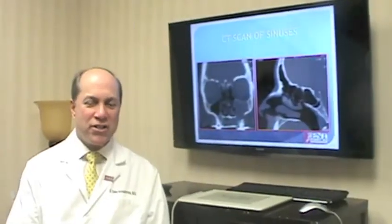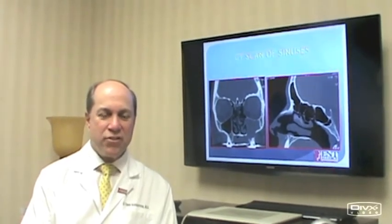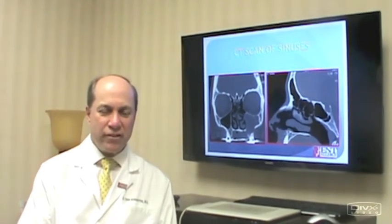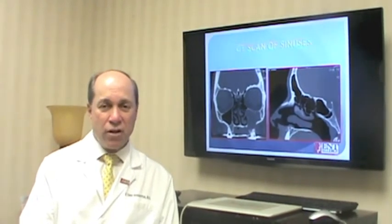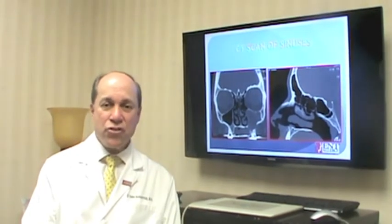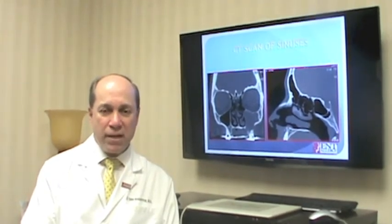I wanted to tell you about a new revolutionary procedure that is an alternative to endoscopic sinus surgery. This procedure is called balloon sinus surgery, performed in the office under local anesthesia. The advantages are that you don't have to undergo general anesthesia, the recovery period is much less — about 24 hours — there's virtually no bleeding, much less discomfort, and it's tolerated well by patients.